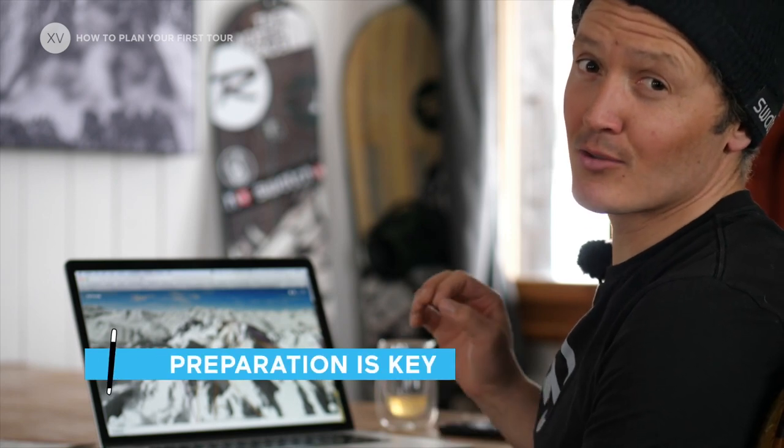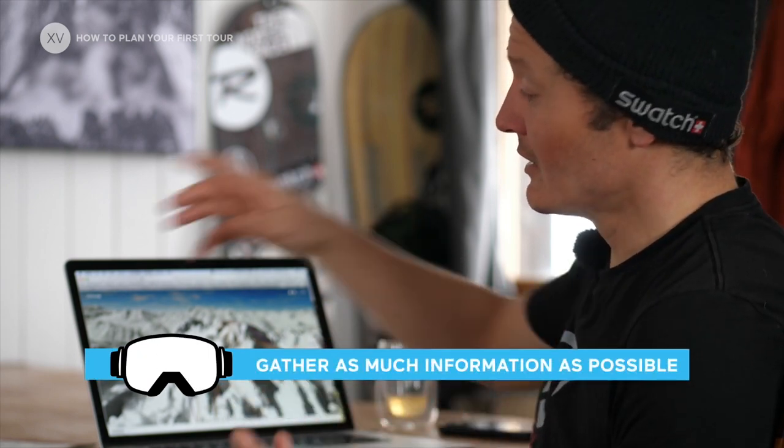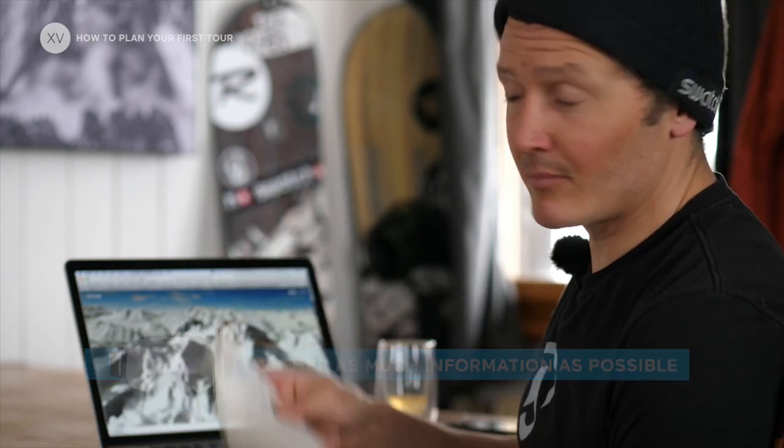Preparation is key, so to find the best tour for you there are several ways. You can ask your friends, you can ask local guides, go on internet websites, or you could search on your own with a map.